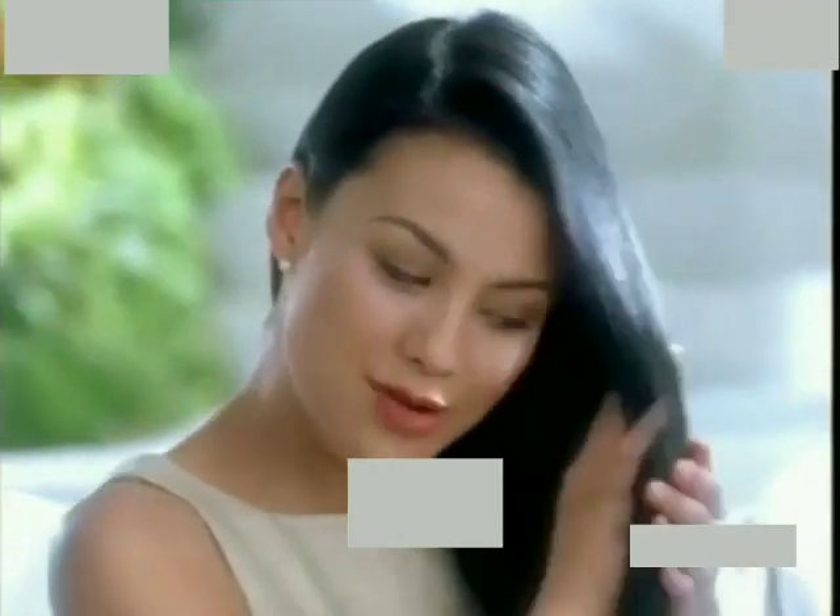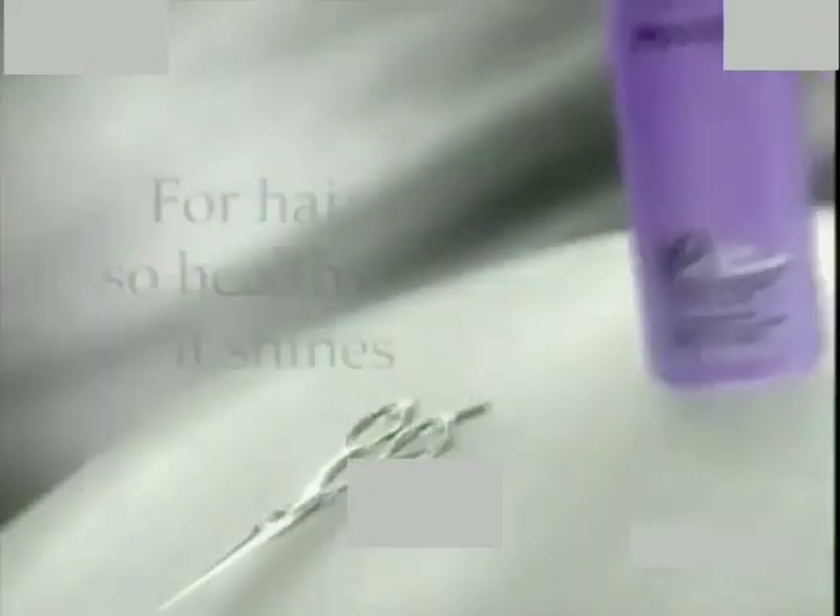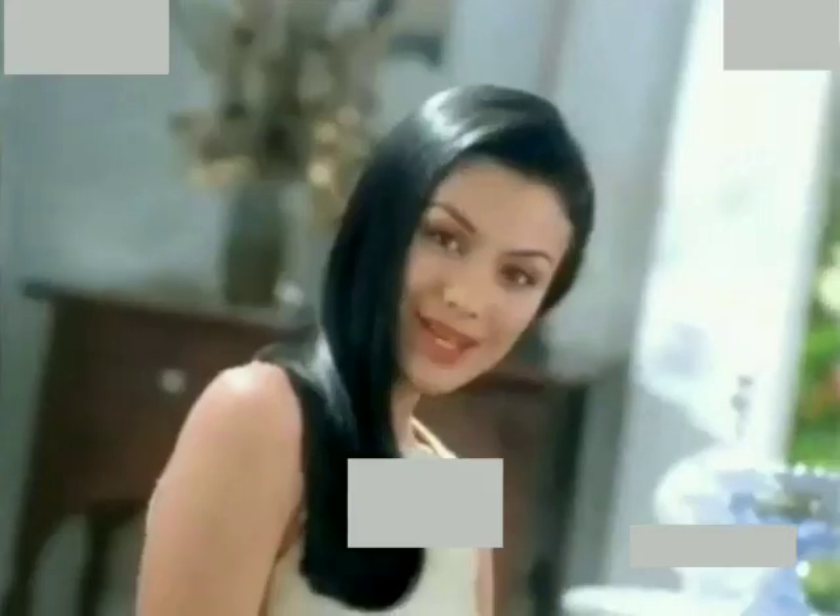And now my hair is healthier, shiny. Longer, healthier hair that I don't have to cut anymore. A dream come true. Pantene Pro-V Extra Treatment Shampoo — make it your new choice.